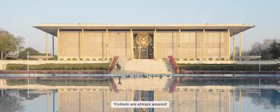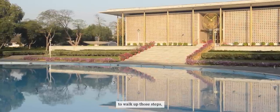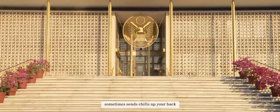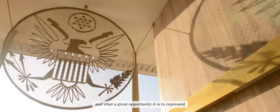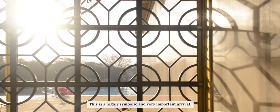Visitors are always amazed when they walk through that entranceway and suddenly you see the fountain, the grandeur, the chancery building itself — to walk up those steps and to look at the seal of the United States of America sometimes sends chills up your back. You realize what a special place it is and what a great opportunity it is to represent the United States of America in India.